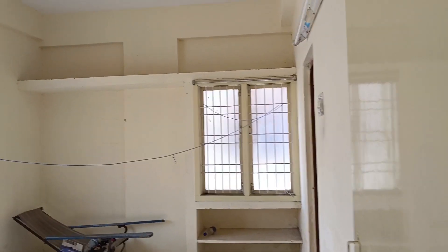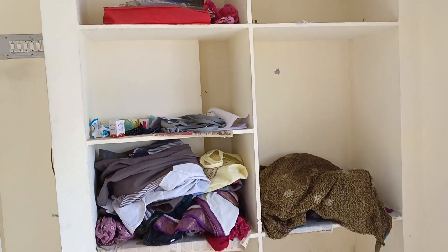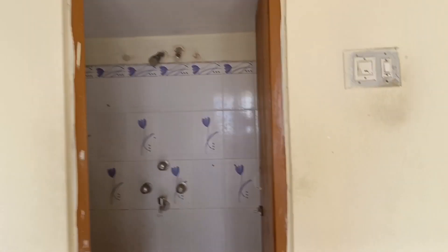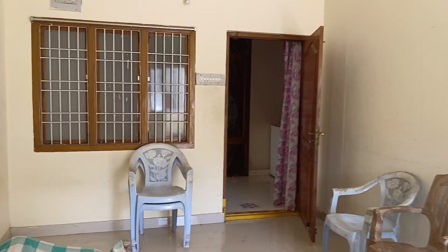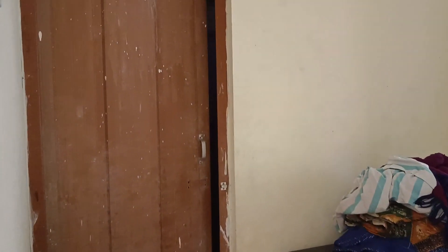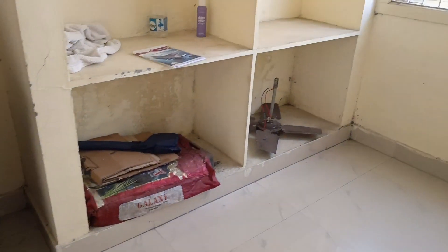This is a bedroom. There are windows and sunsides and cabinets. This is a bedroom. There are three bathrooms in this house. There are sunsides and windows.